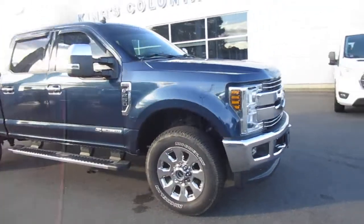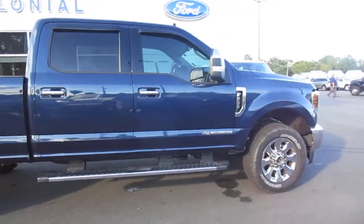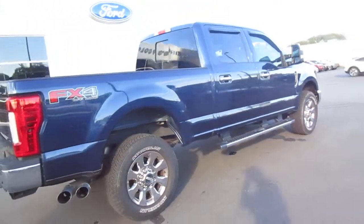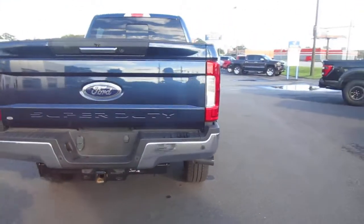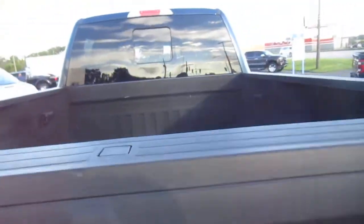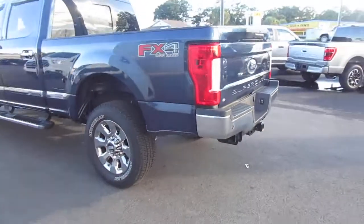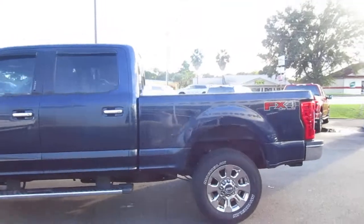Hello, welcome to King's Colonial Ford. Here we have a beautiful 2019 F-250 Lariat four-wheel drive Power Stroke diesel with the FX4 package, finishing in deep metallic blue with tan leather interior. This is just a gorgeous truck. It has a backup camera, rear parking aid, spray-in bed liner, sliding rear window, 20-inch wheels with Michelin tires — all in excellent shape, clean inside and out.